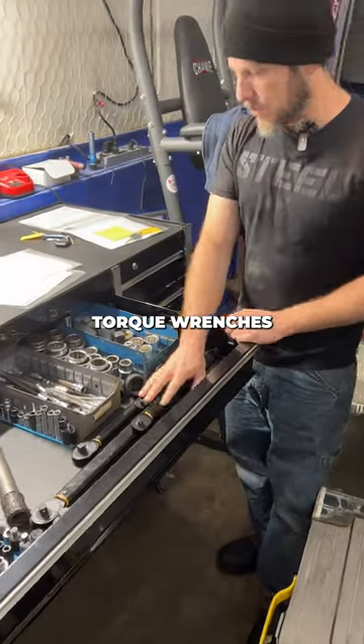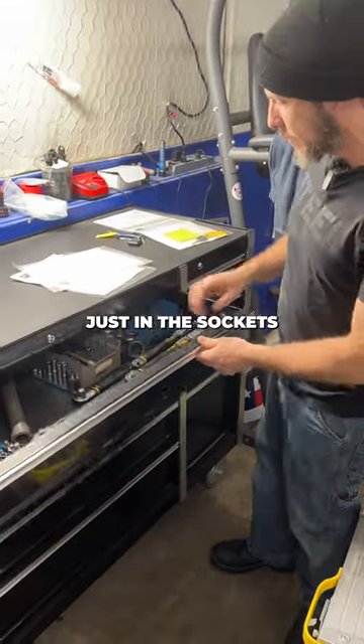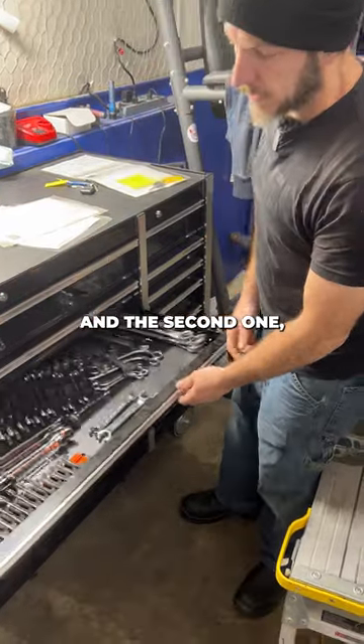We have five different torque wrenches because we need a variance in our torque specs. We have thousands of dollars just in sockets in the top two drawers, and various specialty sockets in the second one.